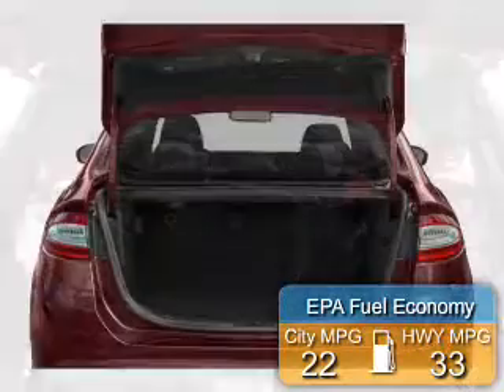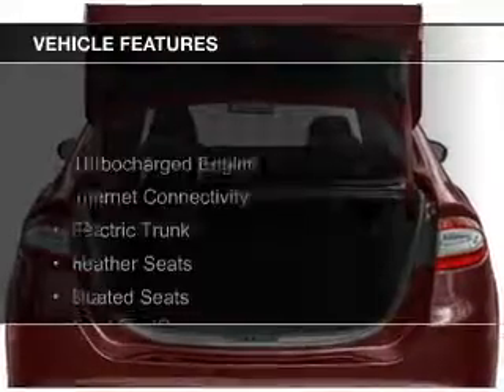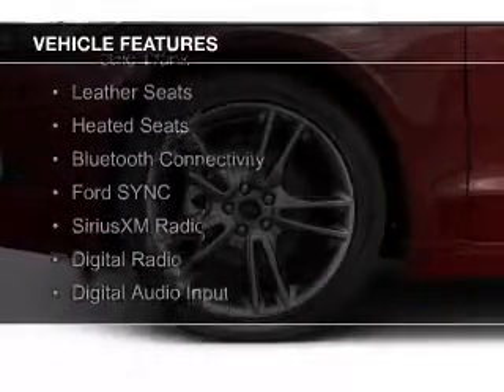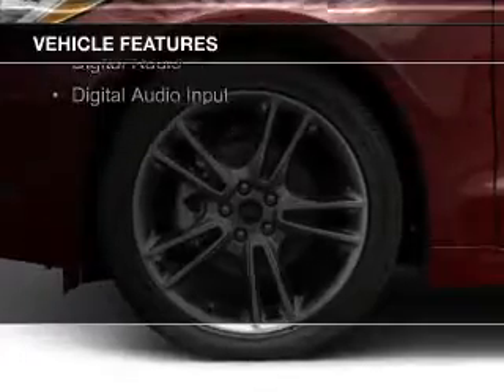Great fuel efficiency saves you money by requiring fewer trips to the gas station. The features include a turbocharger, internet connectivity, electric trunk, leather seats, heated seats, and Bluetooth connectivity.